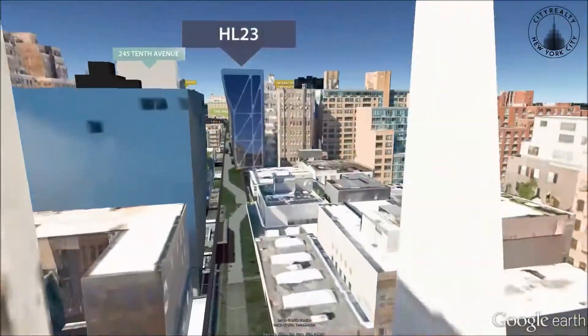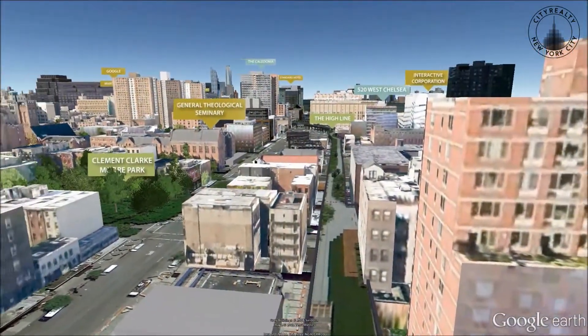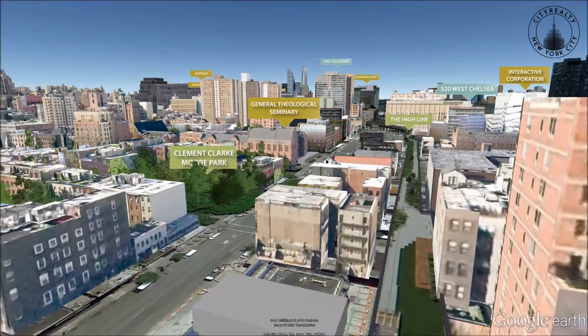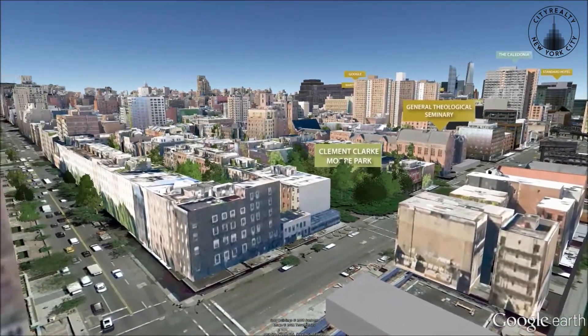Ranging from nearly 2,000 to more than 3,600 square feet, residences include a two-floor maisonette, a duplex penthouse, and full-floor condominiums.